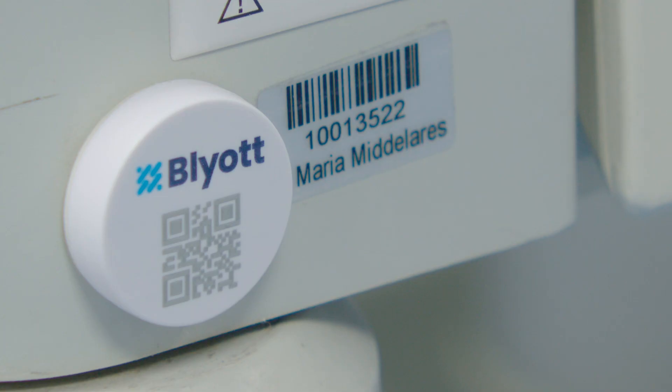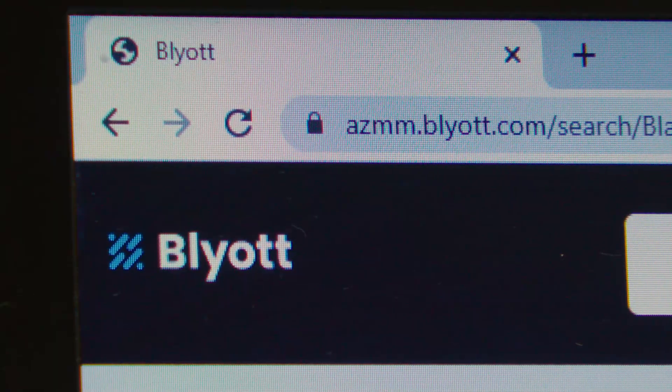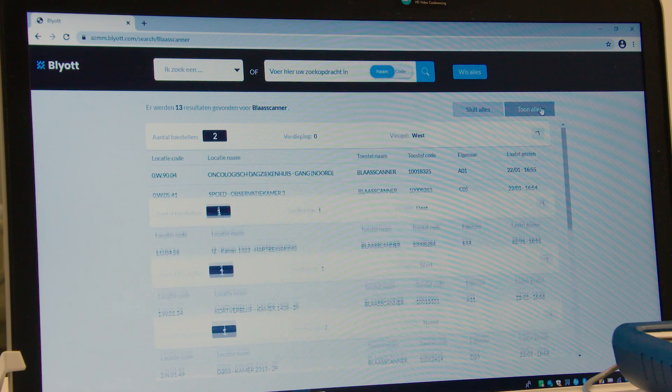On one side, this device should be able to see the tags that came on board of the ambulance and then send this data, together with GPS coordinates, immediately to the cloud.